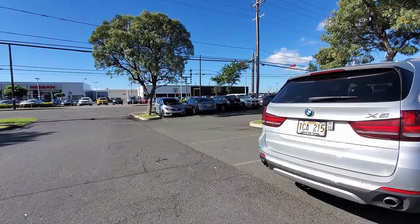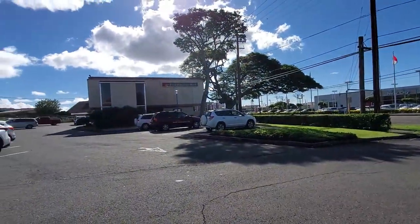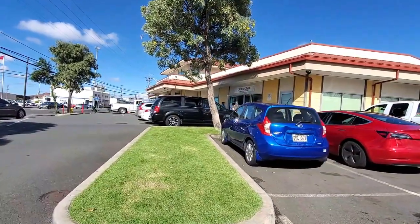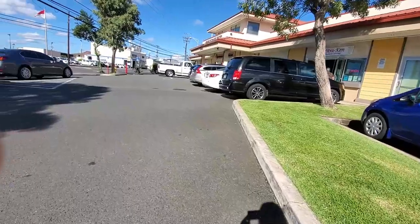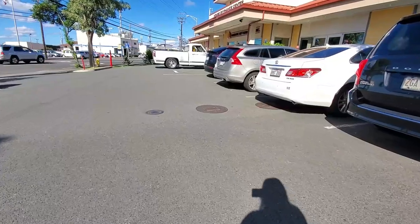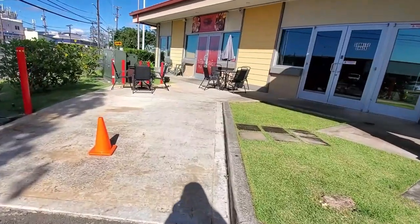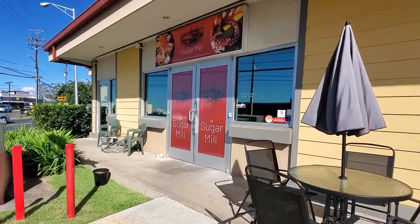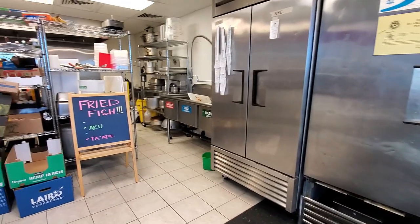Hey everybody. Today's restaurant is called The Sugar Mill. It's located in Kalihi — you can see I'm walking in the parking lot, and you can see New City Nissan right across the street and the First Hawaiian Bank. It's right next to Mitsuken, so you can see their very, very long line, but the secret is there's no long line next door. That's The Sugar Mill. It might look closed because they have a special decoration on their door, but it is open from 10 a.m. to 4 p.m. Monday through Fridays.